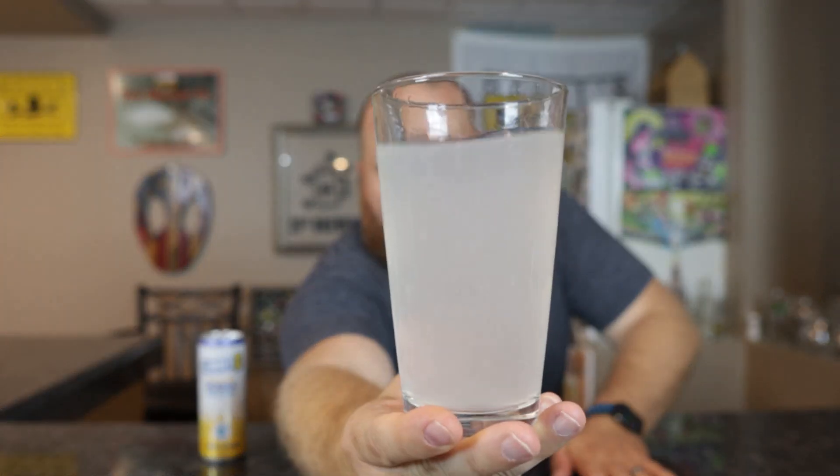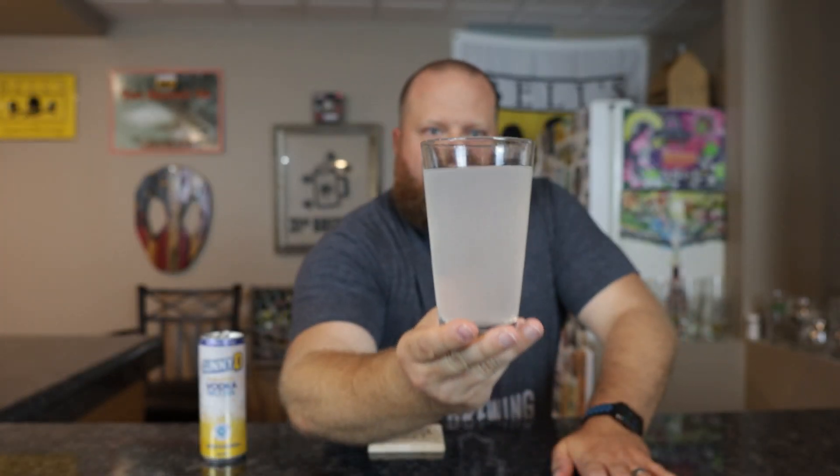Anyway, let's get into this. Standard color — usually these citrus-based vodka hard seltzers are a ghost white, pretty much can't see through it. Lots of bubbles coming up, but it is a seltzer so I'd expect that.